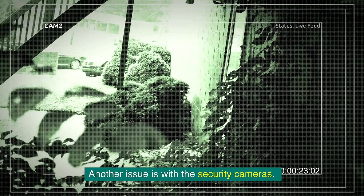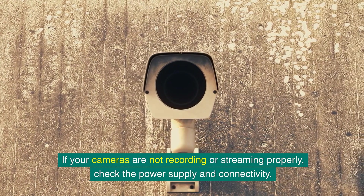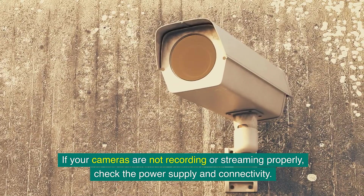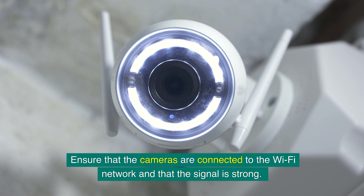Another issue is with the security cameras. If your cameras are not recording or streaming properly, check the power supply and connectivity. Ensure that the cameras are connected to the Wi-Fi network and that the signal is strong. If the issue continues, try resetting the camera.